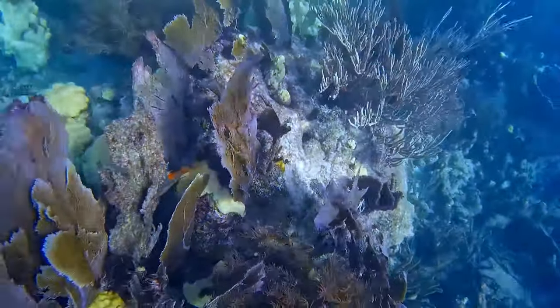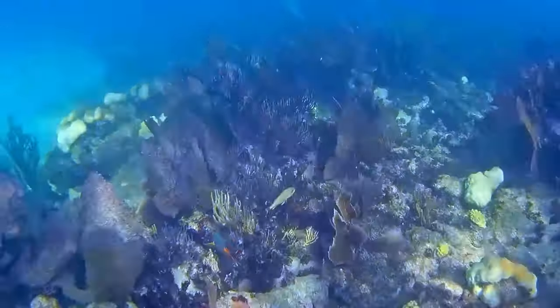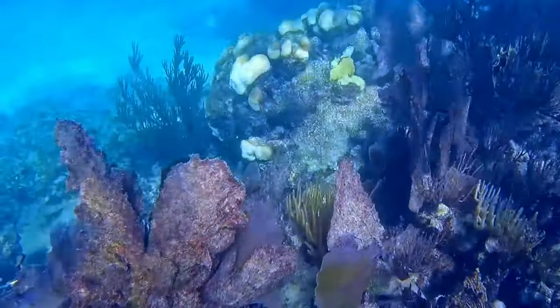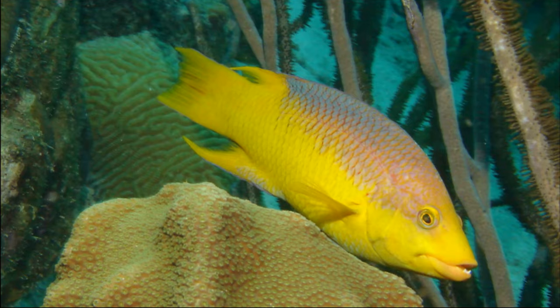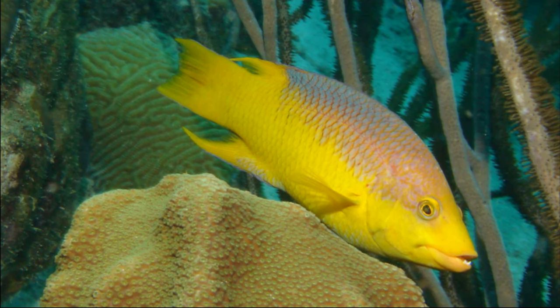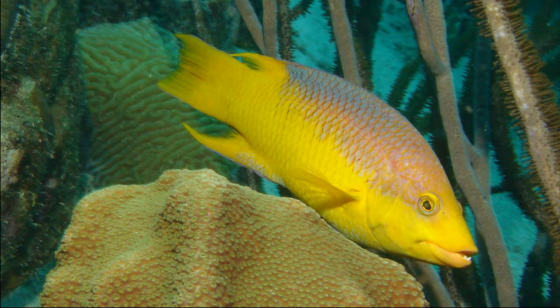Spanish hogfish are active during the day. They use their pectoral fins to propel themselves through the water, making them slow swimmers. They are protogenous hermaphrodites, meaning that they start off as female and can change to male later in life.